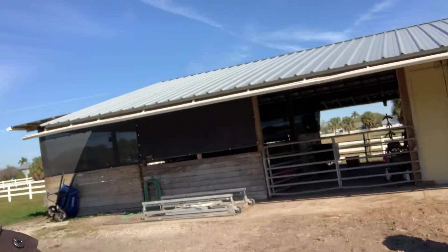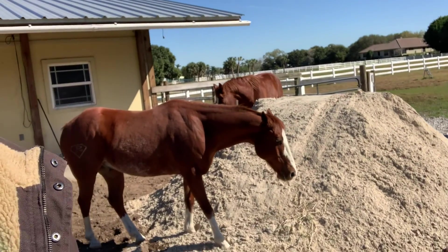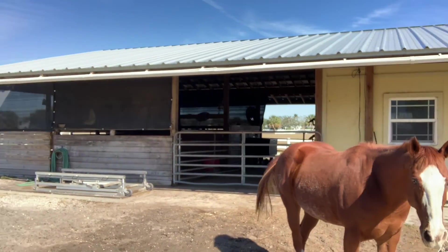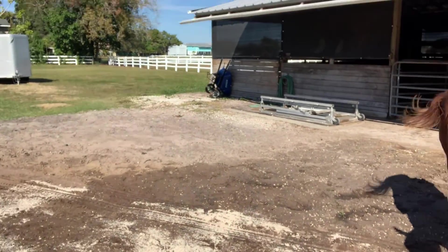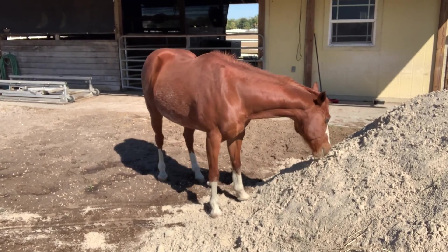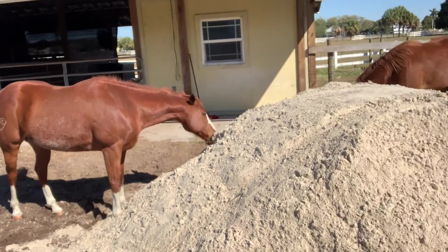And the horses are just now getting a look at it. They cannot figure it out. But little Red's got his feet in it. He's digging out some roots. He's going to climb it like a mountain goat.